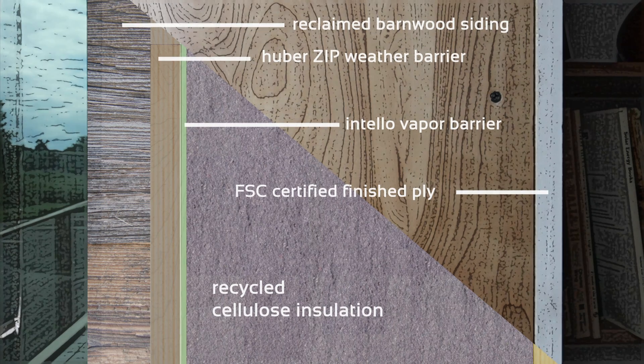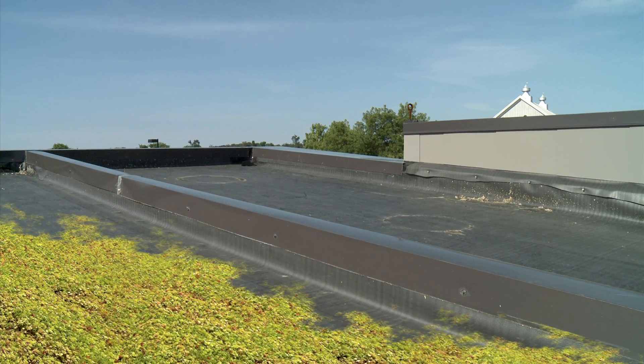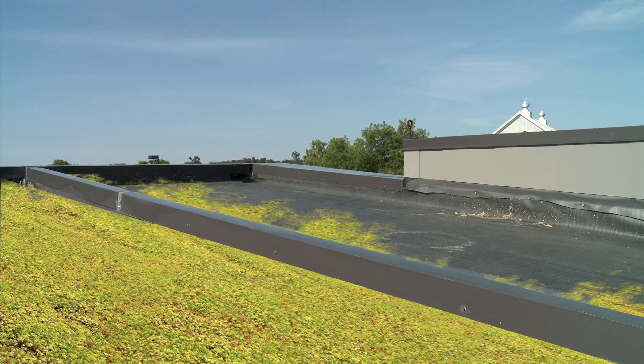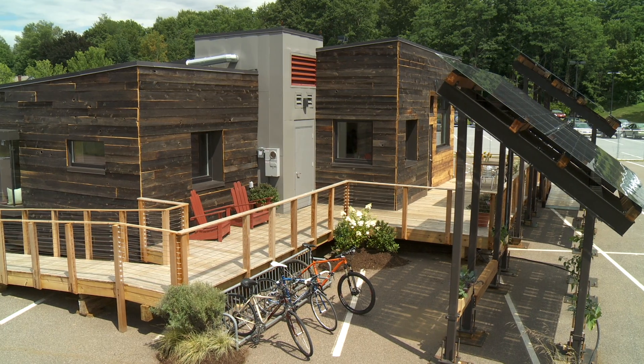Insight's 14-inch thick walls use recycled cellulose insulation to reduce the need for heating and cooling, decreasing our energy load. Adding to the natural landscape, Insight will feature a green roof that insulates our home, sequesters carbon, and manages stormwater runoff.